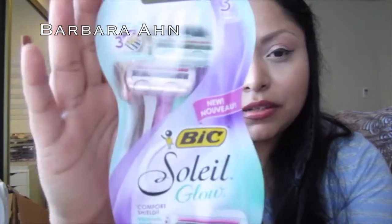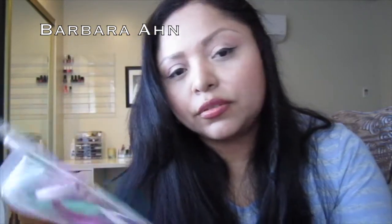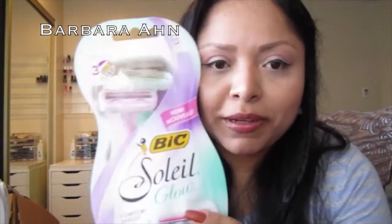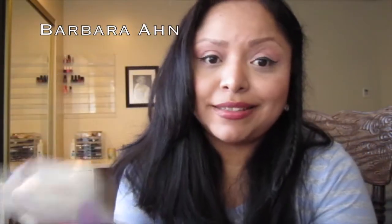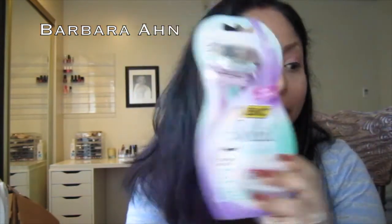The last thing from CVS was the Bic Soleil Glow. I've used this one in the past because BzzAgent sent me a free one to try out. I still have one more razor to finish before I open this new one. I used my coupons — BzzAgent sent me coupons too. These are great but very expensive, so if you can find a coupon I would highly recommend that you do.